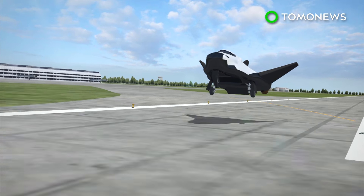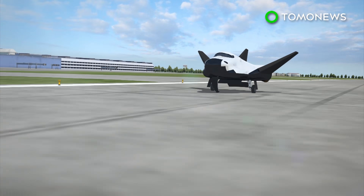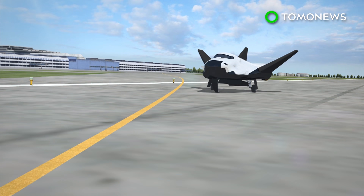Dream Chaser will use Atlas rockets to fly half a dozen delivery missions to the International Space Station by 2024. The test examined the plane during the final approach and landing phase of flight. The Dream Chaser was uncrewed, meaning it was flying on auto, but despite that, it pretty much nailed the drop test.